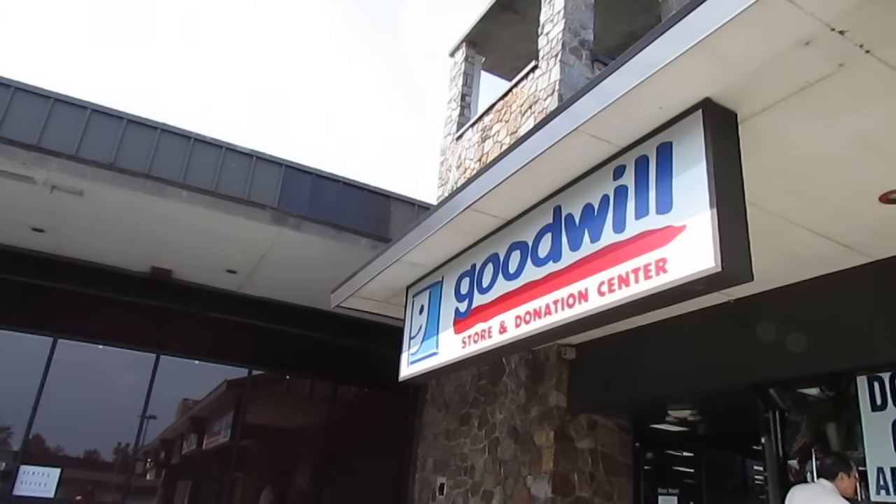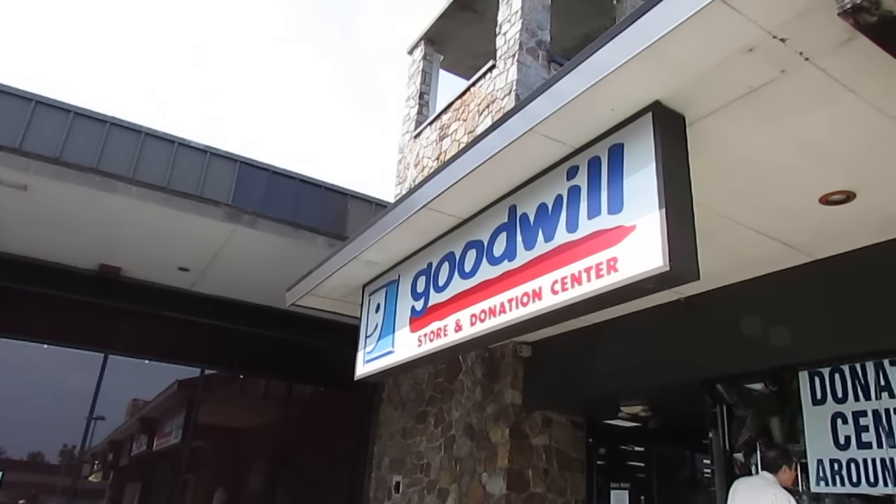Hey guys and welcome to the seventh edition of the Goodwill Challenge. I can't even believe that I'm saying that, but it is the summer edition and I'm so excited to be sharing with you what I found to sort of perk up our daughter's future big girl room. This is sort of a transitional space right now but I did find a couple great things at Goodwill to add some life to her room.